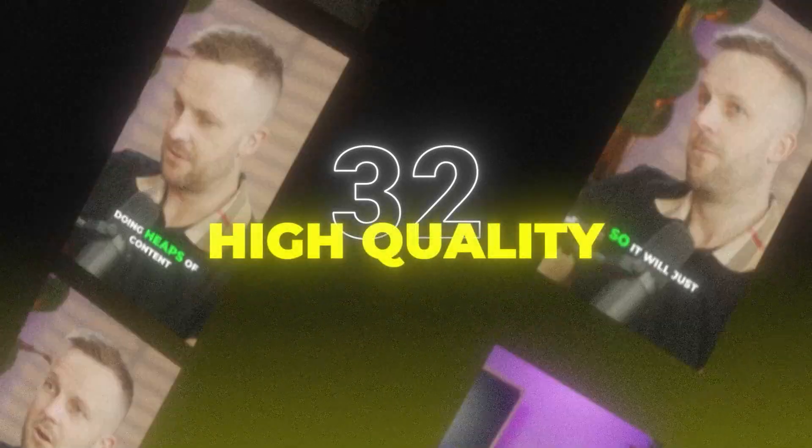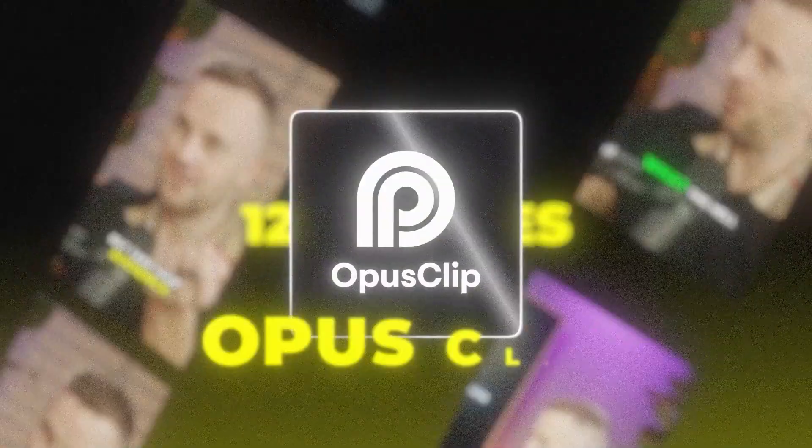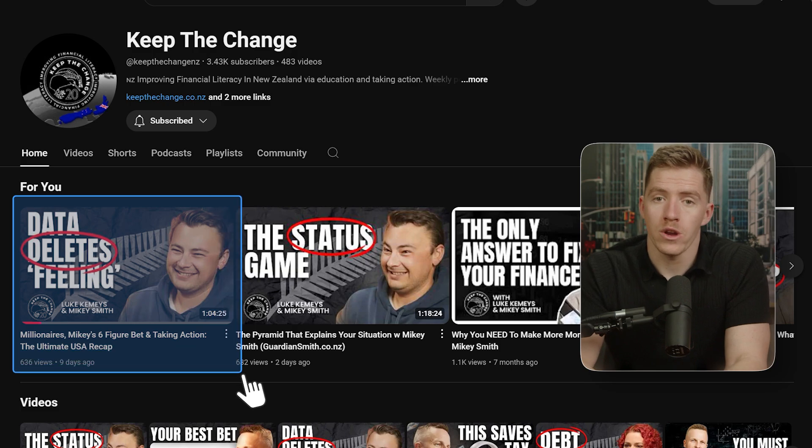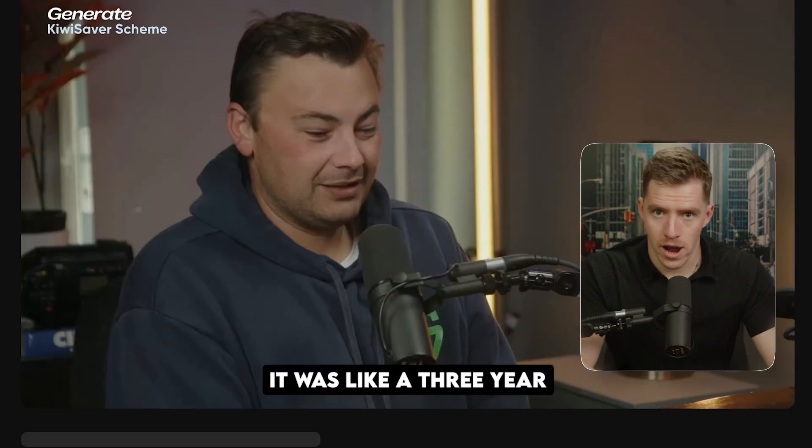I just created 32 high-quality short-form videos in only 12 minutes using Opus Clip. Here's how. First we need content, but if we're on a tight time schedule we don't want to be spending time scripting and filming just yet. So I jumped onto YouTube and found a good video we'd already made, but we hadn't created any content from it other than the long-form.